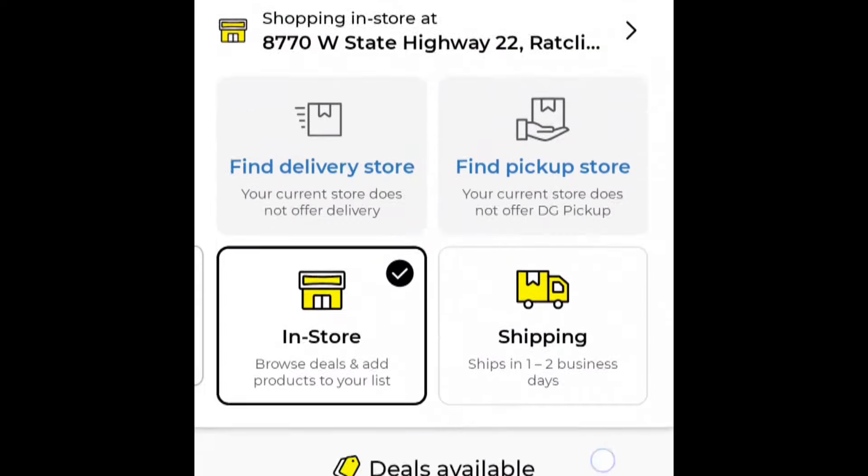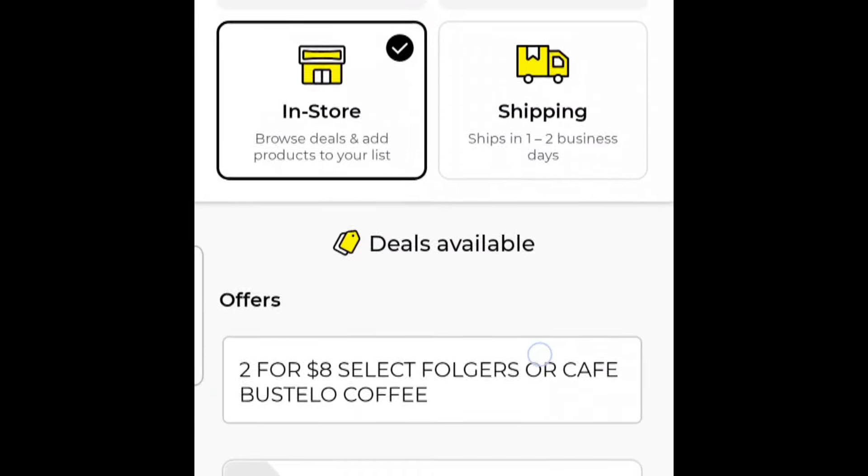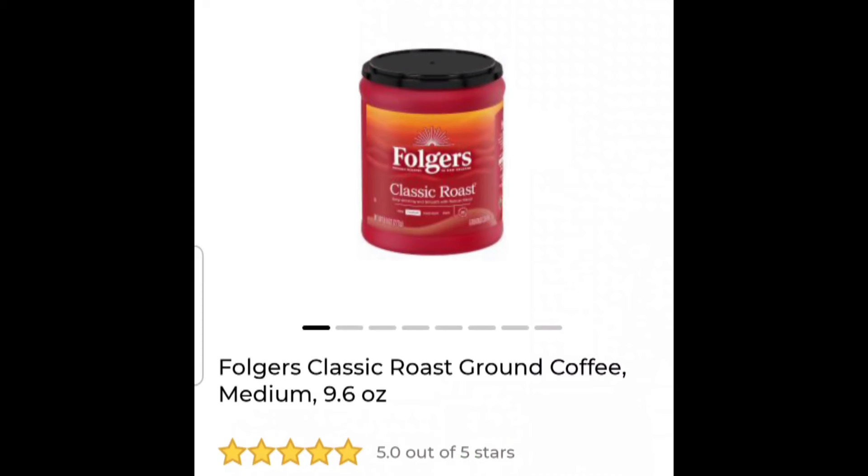There is a four-dollar-off coupon on two Folgers. I've already used mine off two accounts but it's still available, making this four dollars for two — two dollars for each container of Folgers coffee. If you're a coffee drinker you can't not get this because this is a stock-up deal.